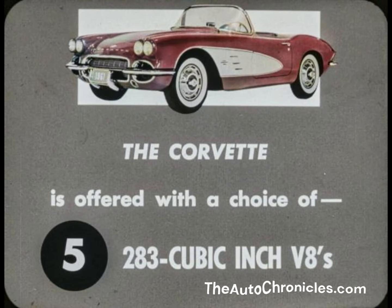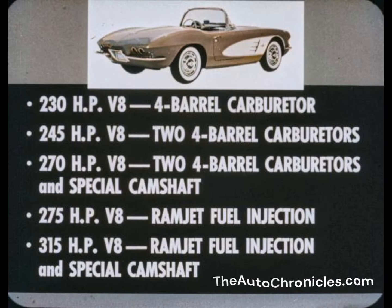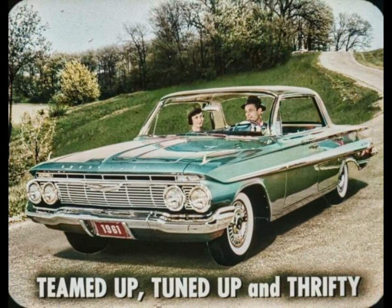The '61 Corvette is offered with a choice of five 283 cubic inch V8s: 230-horsepower with four-barrel carburetor; 245-horsepower with two four-barrel carburetors; 270-horsepower with two four-barrel carburetors and special camshaft; 275-horsepower with Ramjet fuel injection; and 315-horsepower with Ramjet fuel injection and special camshaft. Transmission choices on the Corvette include three-speed synchro-mesh, four-speed synchro-mesh, and heavy-duty Powerglide. In 1961, the Chevrolet body, chassis, engines, and transmissions are teamed up, tuned up, and thrifty for the utmost in motoring pleasure.